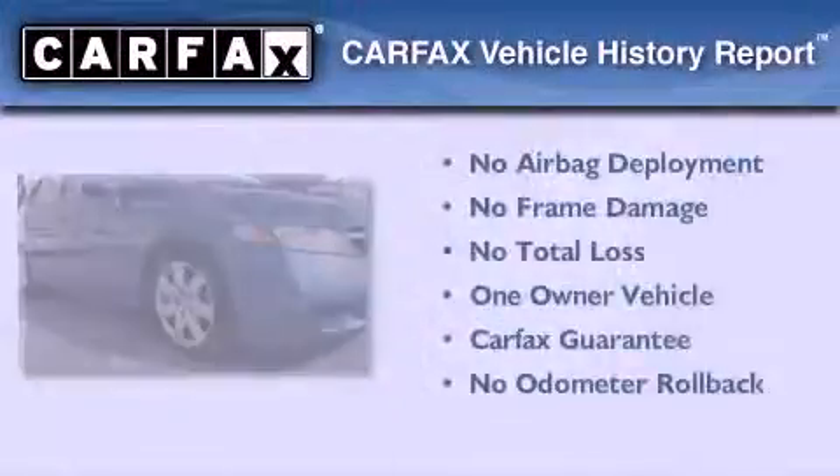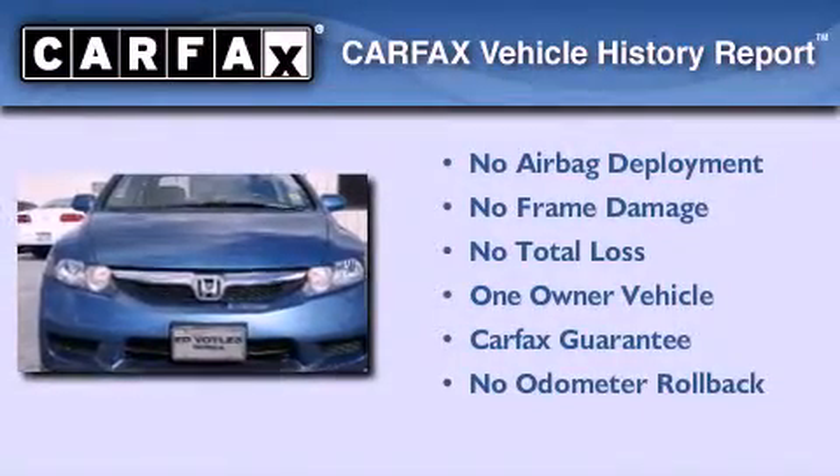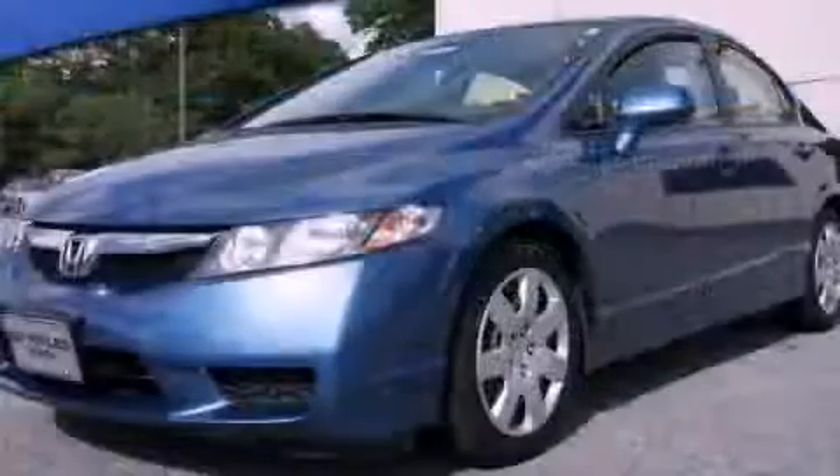This Honda has had only one owner and it qualifies for the Carfax Buy-Back Guarantee. Contact us today to arrange your test drive.